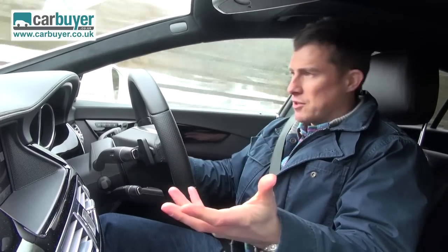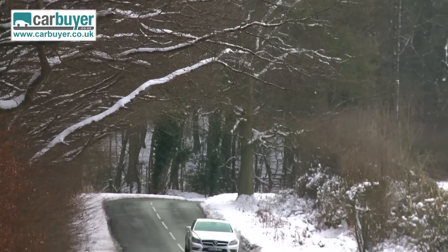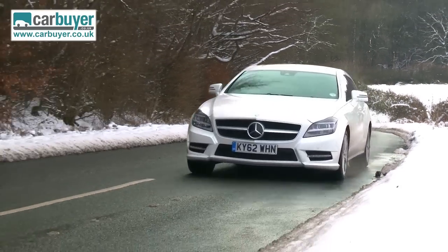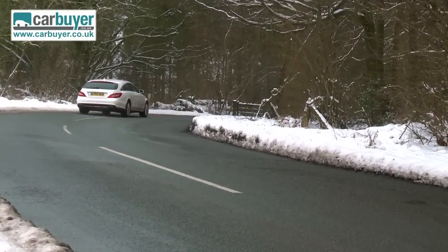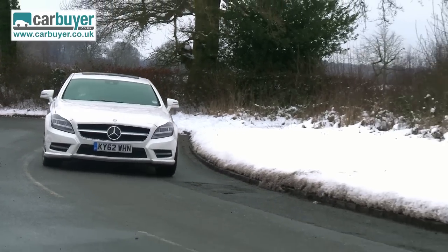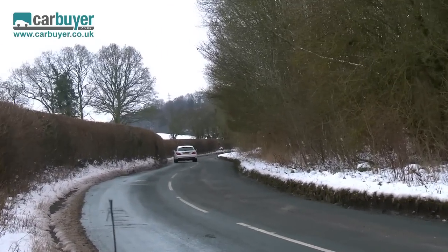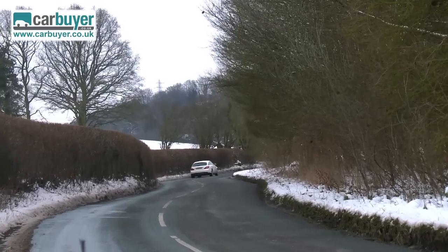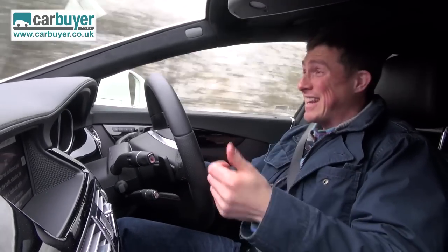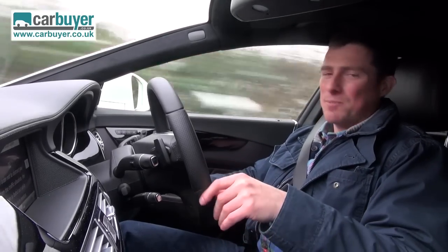Despite the slightly larger body and a smidge more weight, the shooting brake drives just as well as the normal CLS. It's got sharp steering, there's plenty of grip and it handles well in the corners. The CLS shooting brake is only available with three engines, but forget the noisy entry-level diesel or the costly turbo V8 petrol - the 3.0-litre diesel is the one to go for. That engine really suits this car extremely well because it's fast, yet economical, smooth and quiet, and it works very well with the slick 7-speed automatic gearbox.